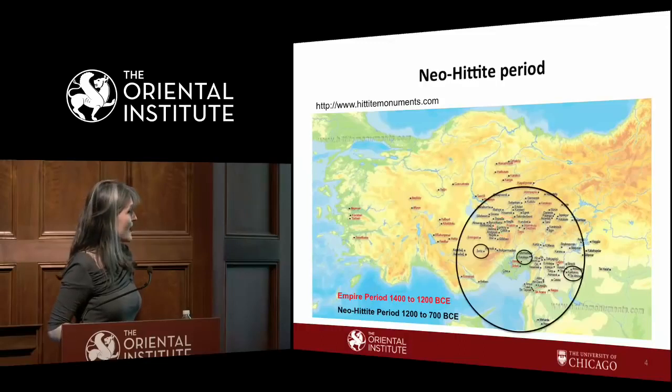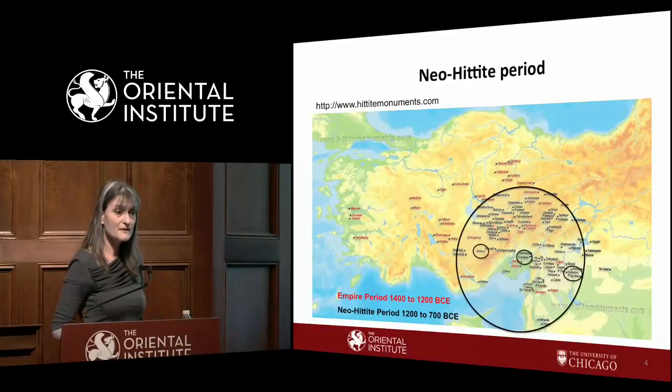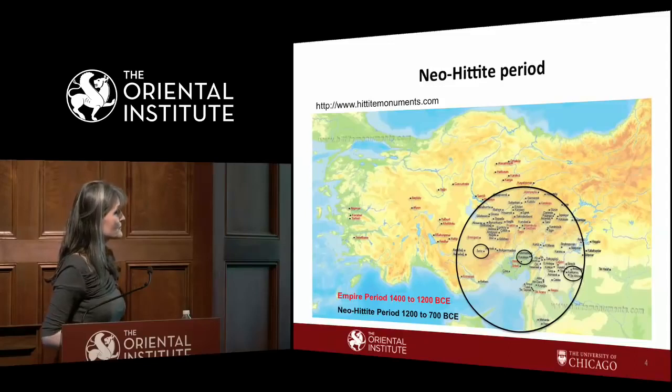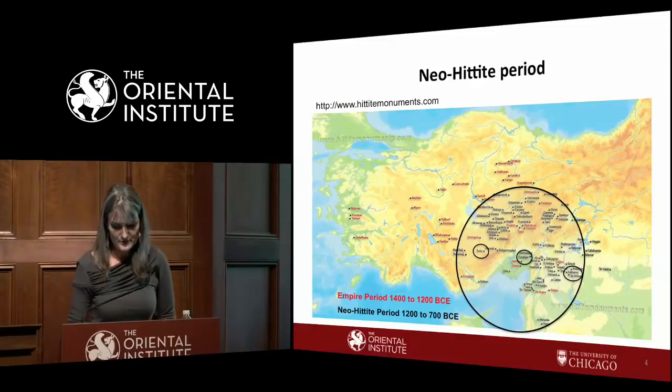When Hittite died out, Luwian survived. When cuneiform stopped being written in Anatolia, Luwian continued. In the first millennium, the center of gravity shifted further south to Syria — all the black place names on the map host inscriptions. The circled ones are inscriptions I will show.